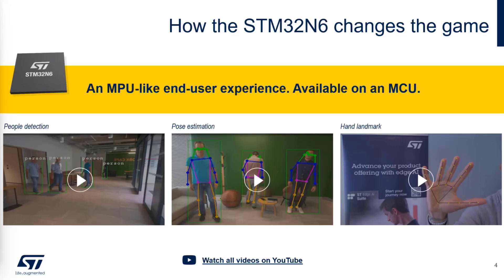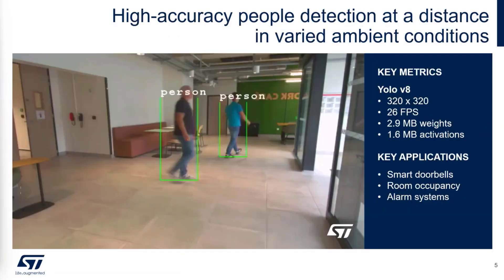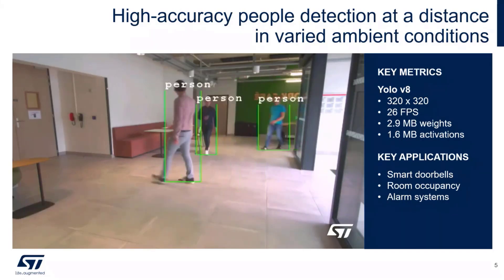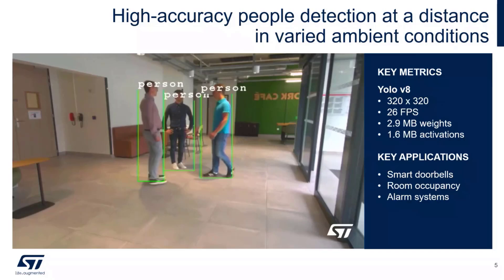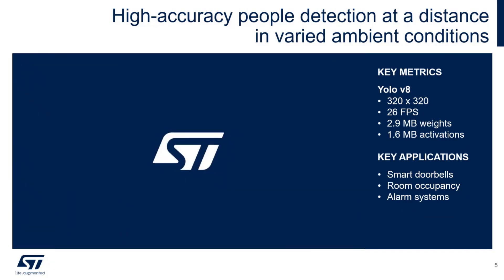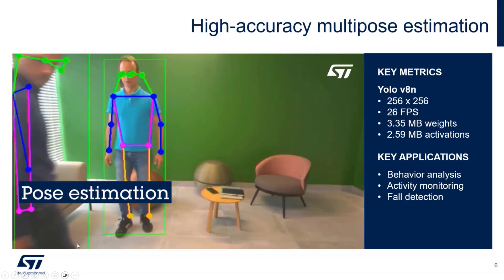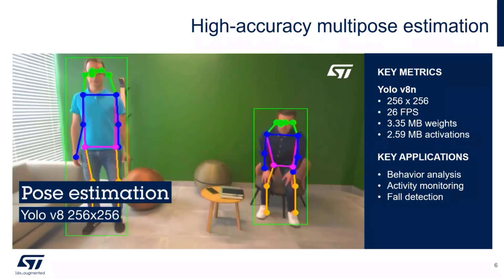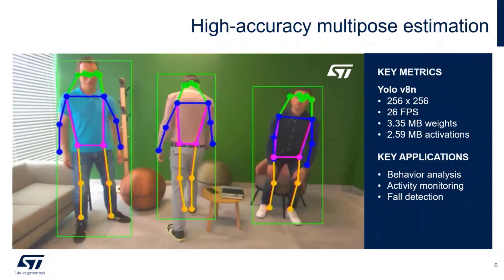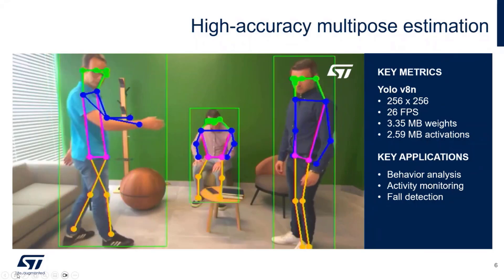Let the data speak for themselves. Here are a few simple demos you can find as out-of-the-box demos when you purchase the N6 Discovery Kit. In this video you see people detection using a YOLO V8 model running with a 320×320 activation matrix at 26 frames per second, completely relying on the neural processing unit. Another out-of-the-box demo is pose estimation, still using YOLO V8, running fluidly at 26 frames per second.